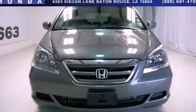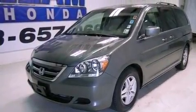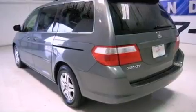This is a certified 2007 Honda Odyssey — room for the entire family. It has a 3.5-liter six-cylinder engine and a five-speed automatic transmission.